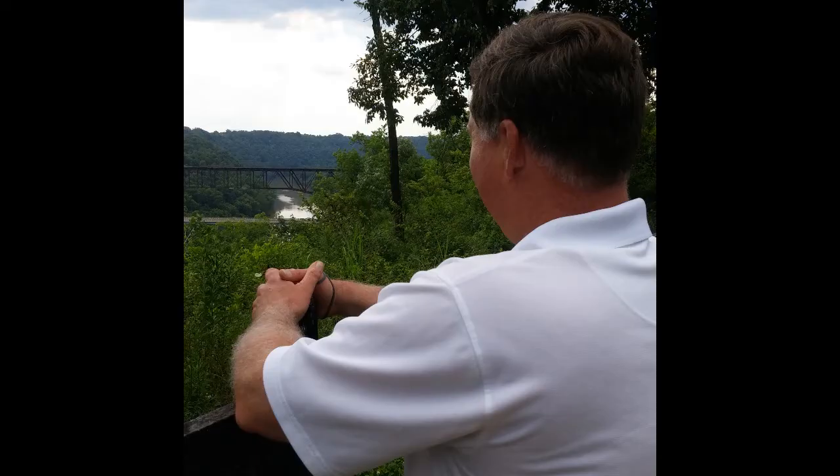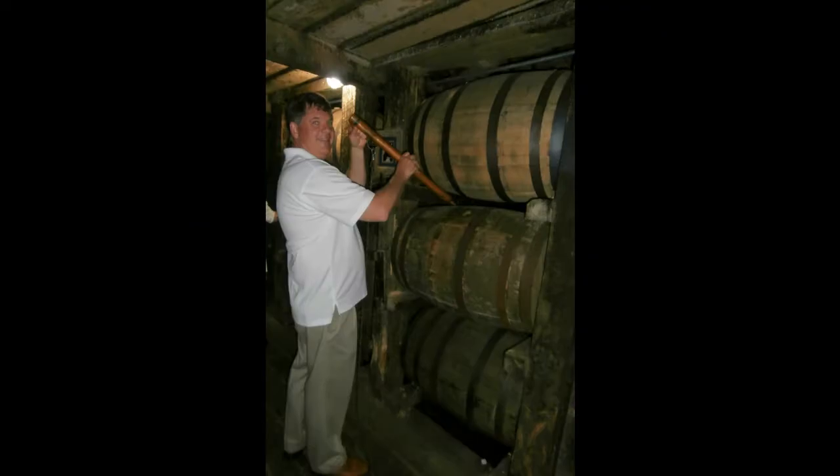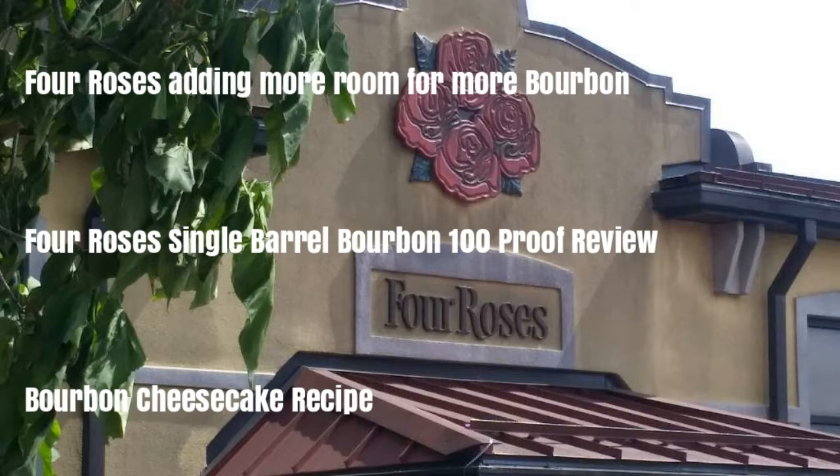Welcome to the Kentucky Bourbon Traveller. Today we're going to go to Four Roses Distillery, where they're adding a lot more room for a lot more bourbon. We're going to take a look at Four Roses Single Barrel Bourbon, the 100 proof, and review it. And we're going to have a recipe for a bourbon cheesecake.